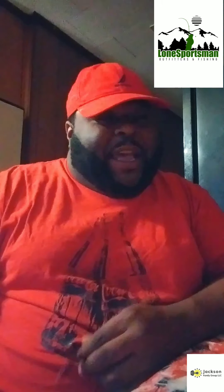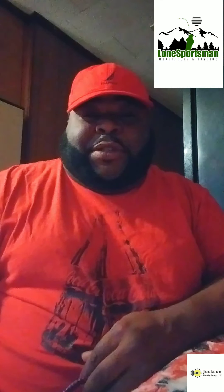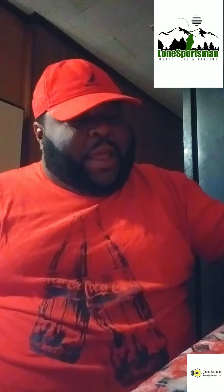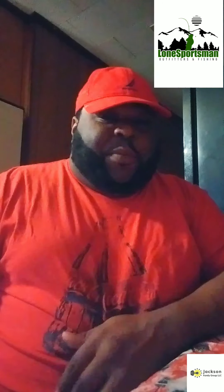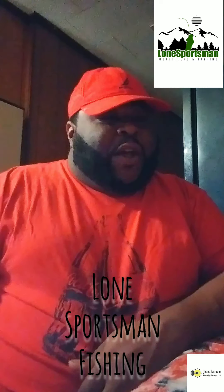You can get them at Walmart, Bass Pro, Tackle Warehouse. I don't think there's a limited supply right now, but once you get to buying them I'm pretty sure it will be, because they're going to be going like hotcakes.